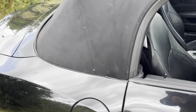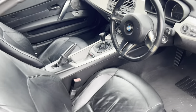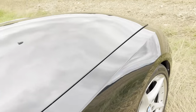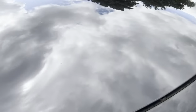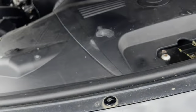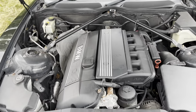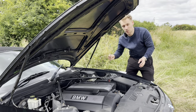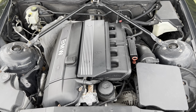Right, that's enough of my life story — let's showcase what this Z4 has. Starting with the most important component: the engine. Here it is everyone — the magnificent M54, a three-litre inline six-cylinder engine.